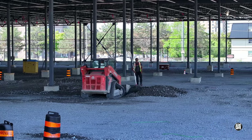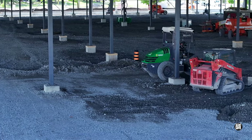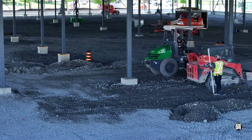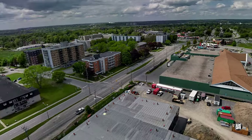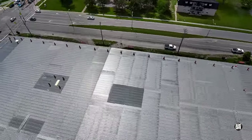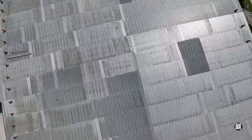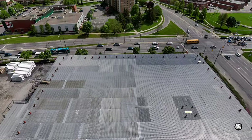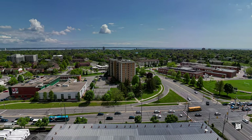Nearby, environmental continued work on the floor of the interior. There wasn't a great deal of activity on Friday, so I'll leave you this week with a look at the roof and the surrounding area, and wish everyone a really great Victoria Day long weekend.